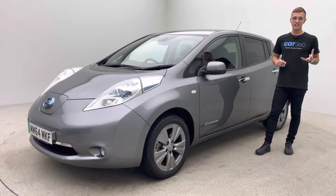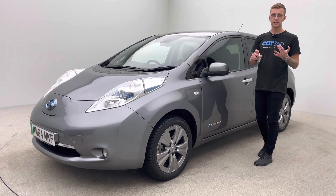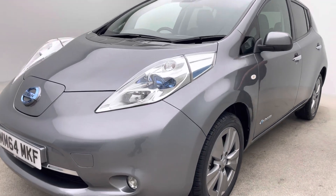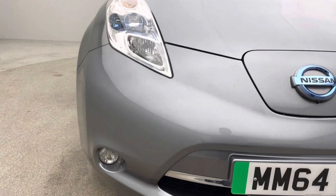So just bear in mind the age, the mileage, and how well this vehicle is presented — free of any dents, scratches, or scuffs to the bodywork. The alloy wheels are free of any blistering, corrosion, or curb damage, and the inside of the car is free of any rips, tears, or burns.